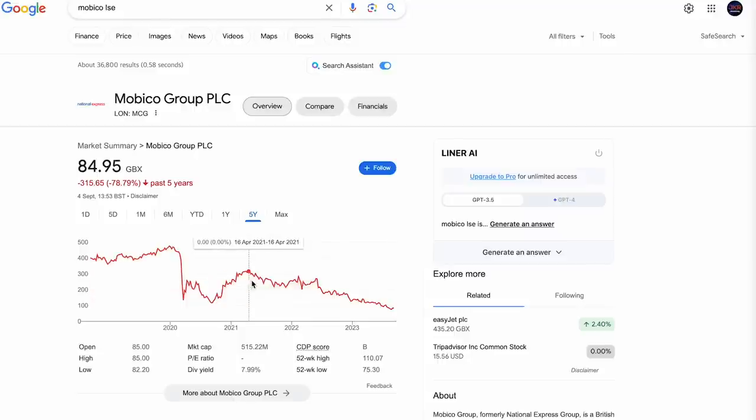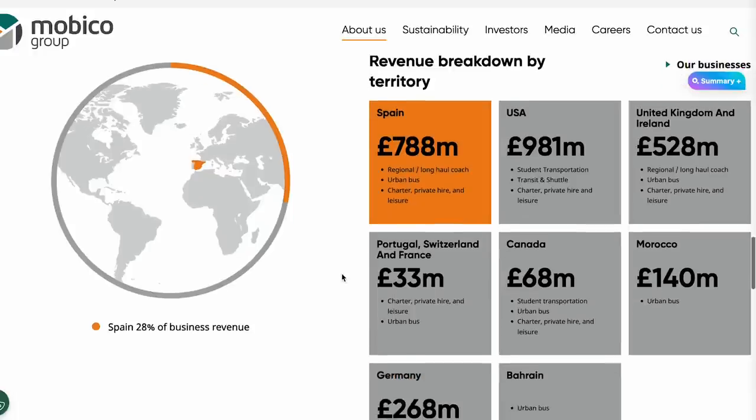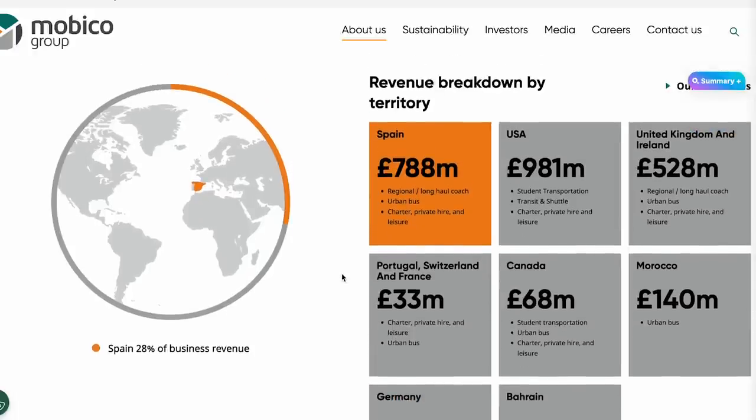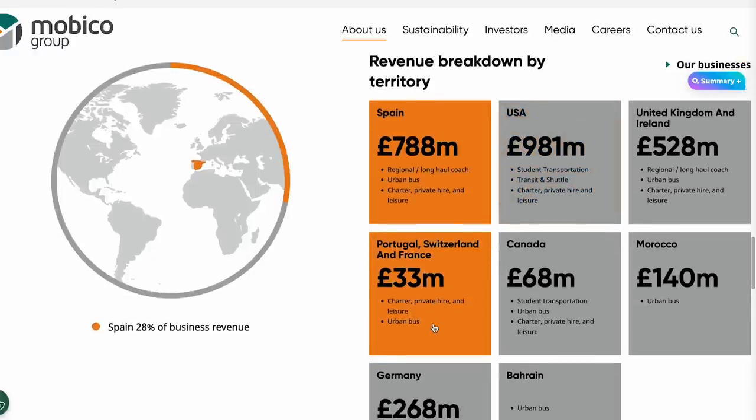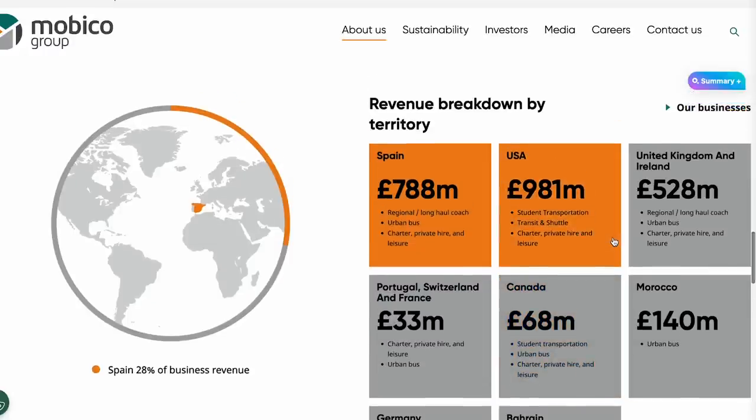National Express peaked around 2021 and has fallen massively since. It pays around an 8% dividend yield. People don't realize - this is why they've changed the name to Mobico Group - they're operating in Spain, the US, Portugal, Switzerland, France, Germany running rail services, Bahrain, Canada, Morocco. There are so many parts of the world they're operating in. It's not a simple UK coach company - it's a global transport business.